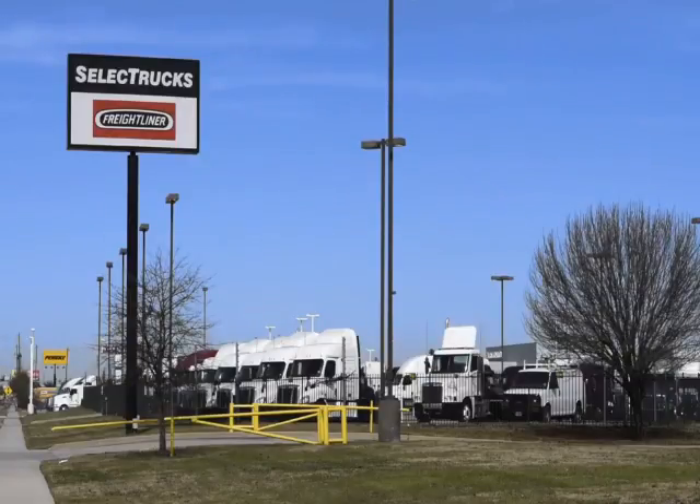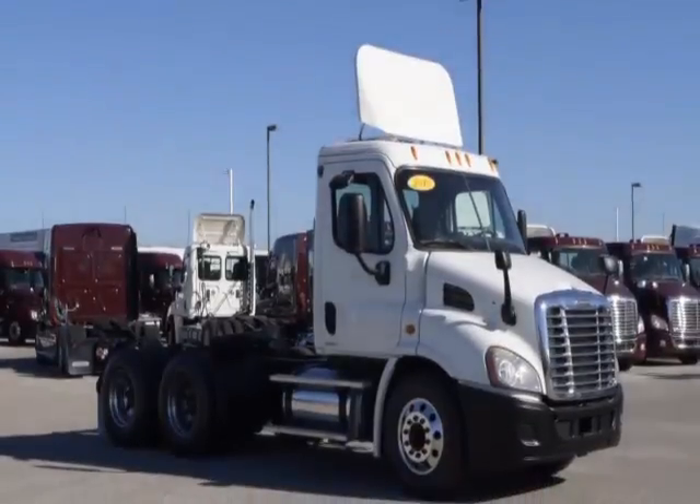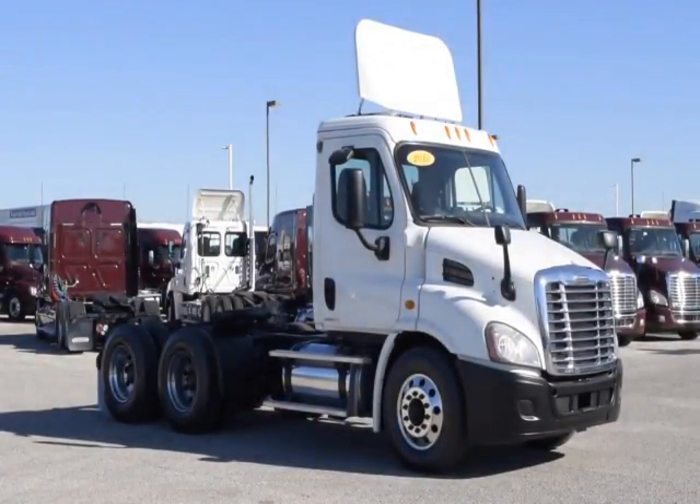Welcome to Select Trucks of Houston, a full-service Freightliner dealership. Freightliner is the number one selling Class 8 truck on the market. Today we have a group of very nice fleet-maintained 2010 Freightliner Cascadia Daycabs that were maintained by a major U.S. trucking fleet.